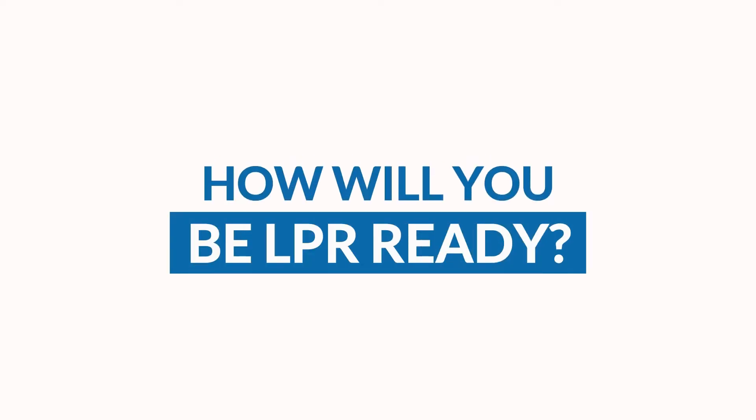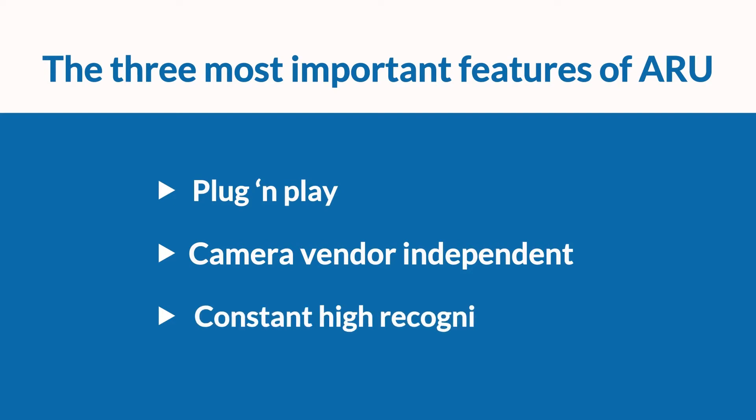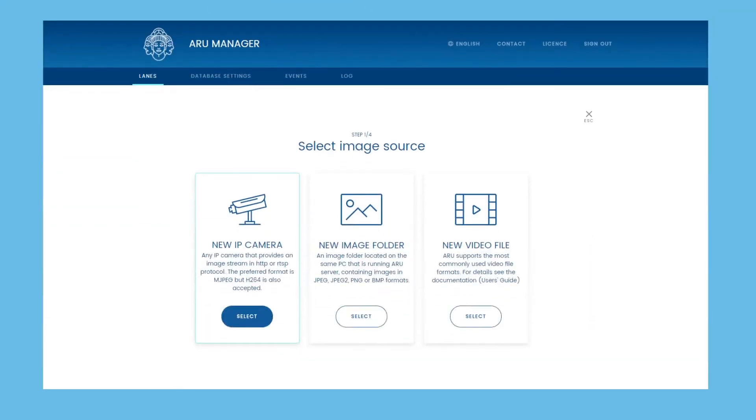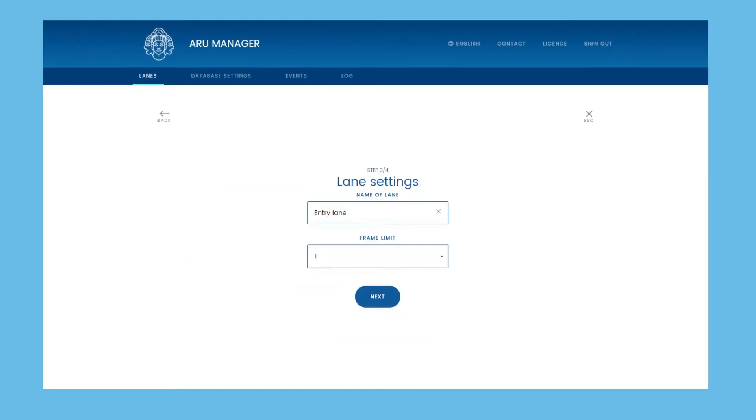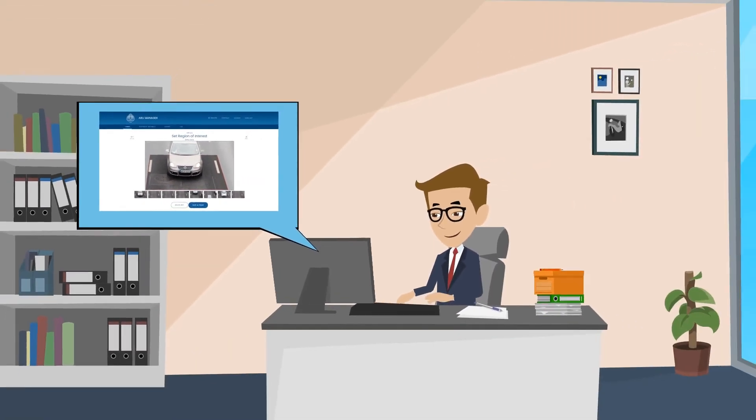How will you be LPR ready? Asura Technologies developed the plug and play, camera vendor independent LPR systems delivering constant high recognition rate. The Asura Recognition Unit, ARU, is an LPR application that allows smart and flexible LPR system setup. Four steps — that is all it takes to get your LPR system up and running.